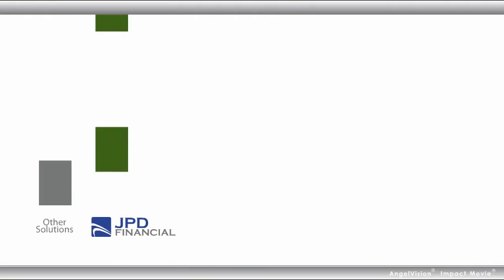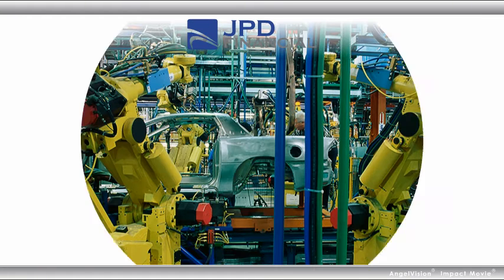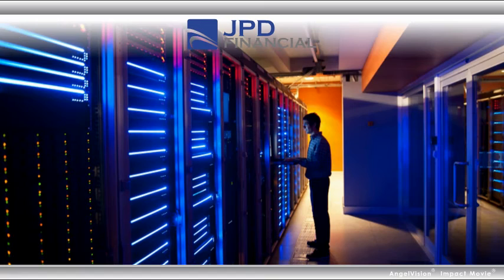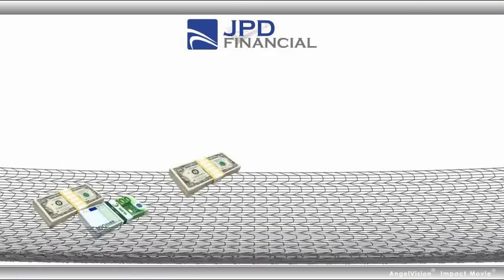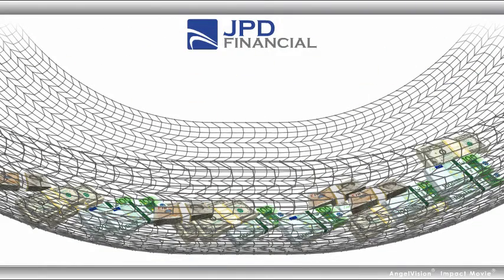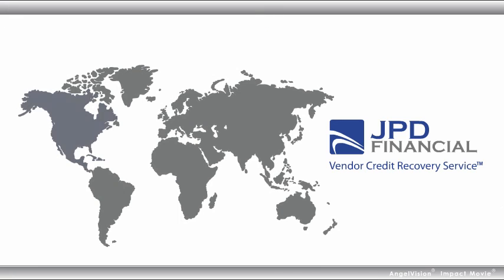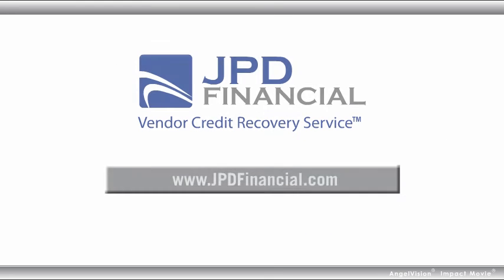Actual client results prove that we recover more than three times the working capital of other leading solutions. That's why we're partnered with many of the world's most recognized companies, because we deliver clear results. Recapture millions in potentially lost profit before it gets lost for good — with the Vendor Credit Recovery Service, only from JPD Financial, proven to return more net profit back to your bottom line than any other leading solution. Contact JPD Financial to learn more.